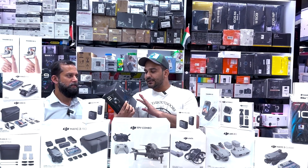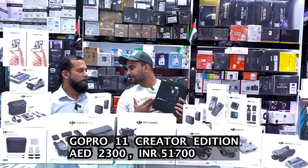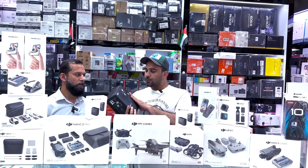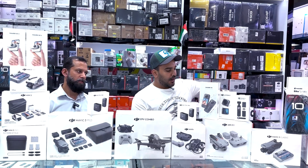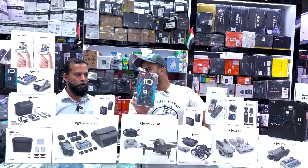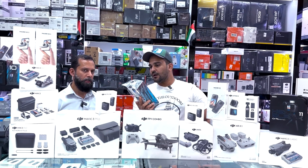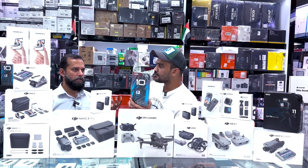GoPro 11 Creator Edition Black — let's check the price first. It's AED 2300. So for AED 2300, you will get the GoPro 11 Creator Edition Black. If you don't need this and just need a GoPro 10, there is a special bundle that comes with a small tripod and battery, and that is AED 1350.